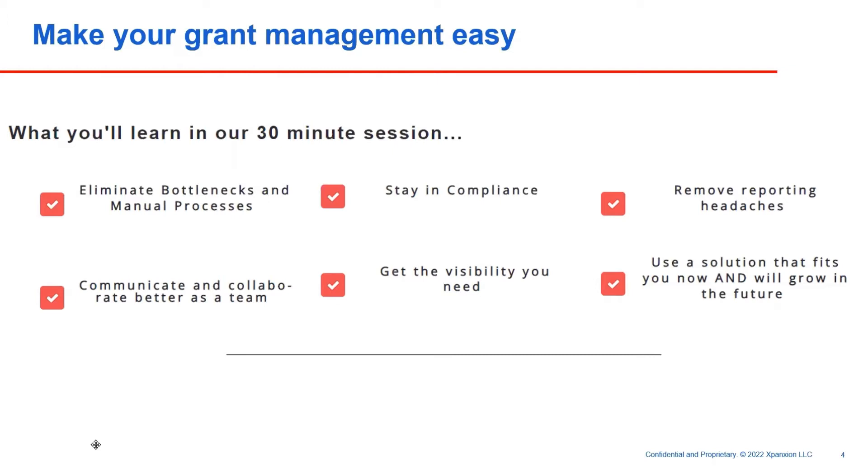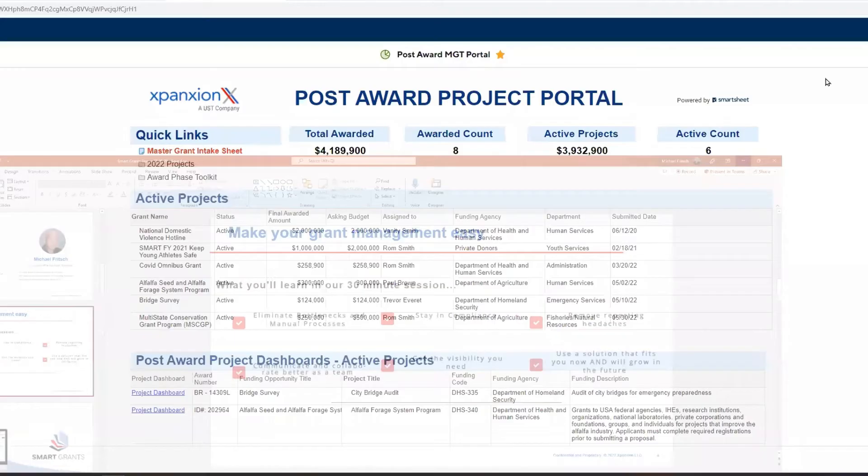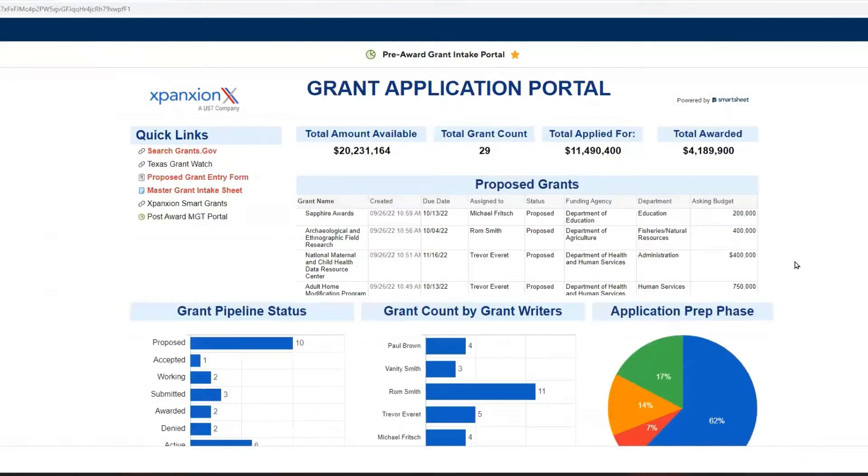As a bonus, we're going to talk about a solution that can fit your needs now but also can grow with you in the future. I'm going to jump right in and switch over to look at the system live. Grants go through a life cycle — a pre-award phase, an award phase, and a post-award phase. We've designed a system that supports you through all three phases.